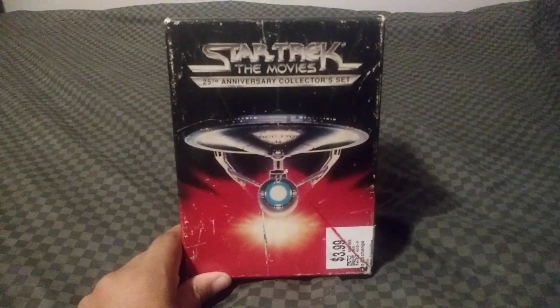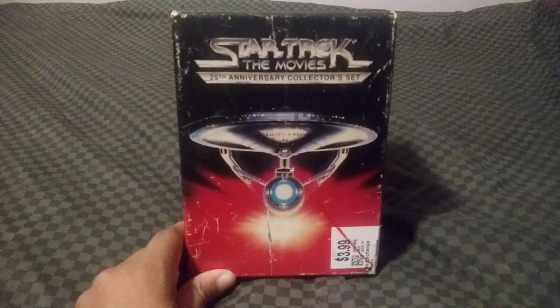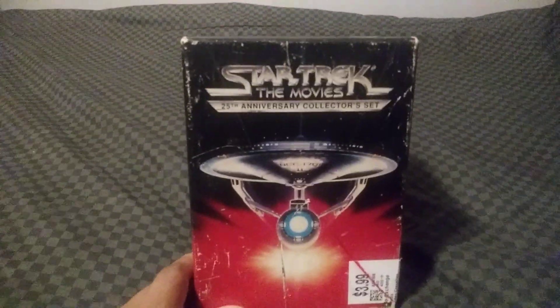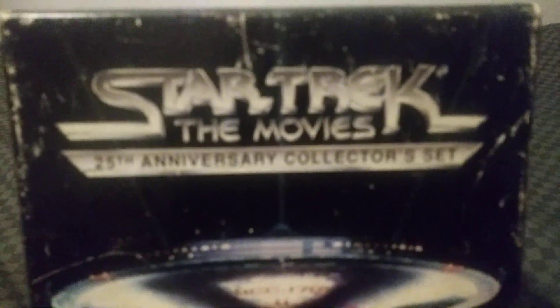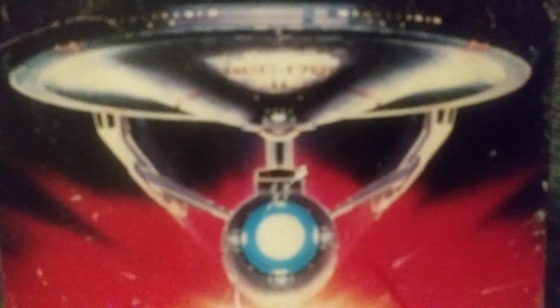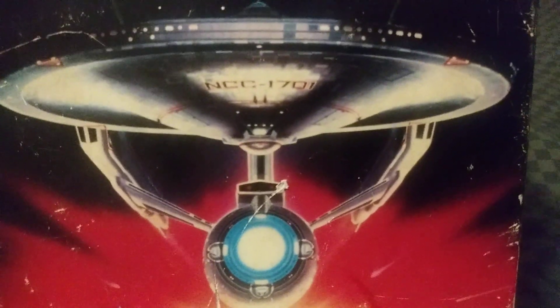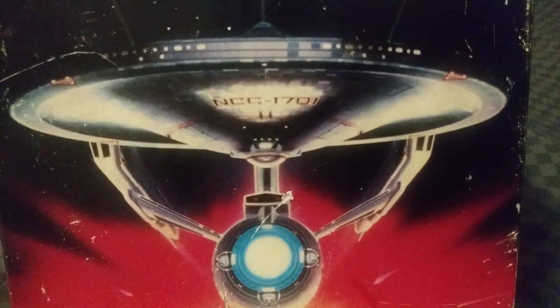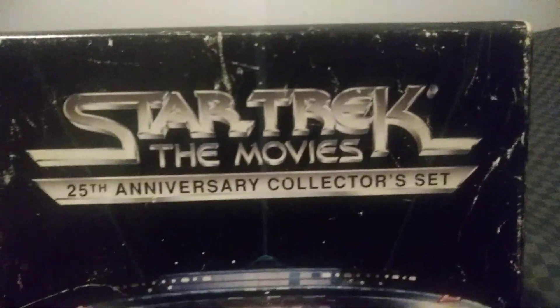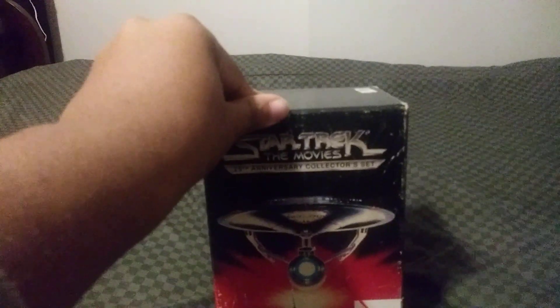It's the first time that a Star Trek box set was ever put out on VHS. Here's the words 'Star Trek the Movies 25th Anniversary Collector Set,' and here's the picture of the USS Enterprise, registry number NCC-1701 — no bloody A, B, C, D, or E. And this is a nice metallic look. I like that. I got this box set from a thrift store for $4.